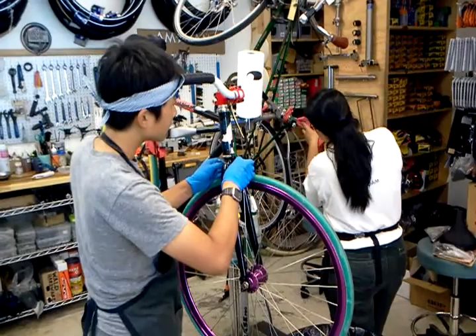Hey, welcome to the Flying Pigeon Bike Shop. As you can see, we're all pretty busy working on bikes here except for me because I'm walking around with a camera. But I thought I'd show you all what we have in the shop.